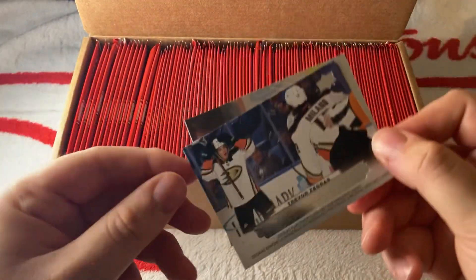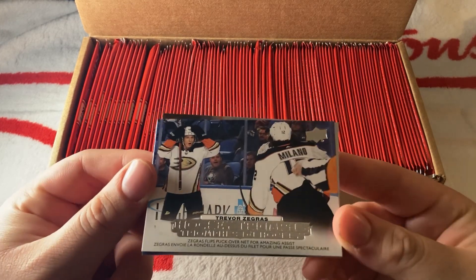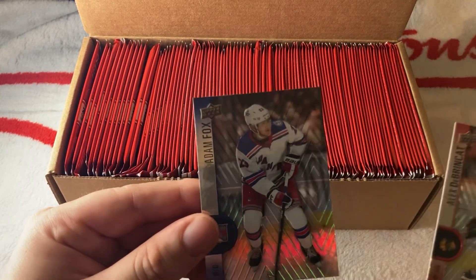We have a Trevor Zegras Hockey Triumph — that's a new insert with Zegras and Milano. Then we have base Brinkette and Adam Fox. Next pack: we have a Jack Hughes with a really nice red Devils jersey, and we have Tyson Barrie and Tkachuk. Tkachuk did ask for a trade — we don't know what's going to happen with that.